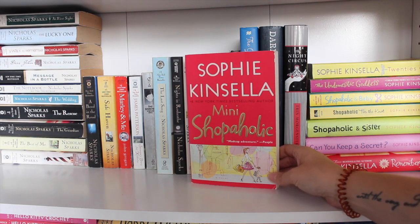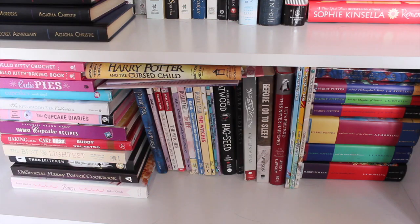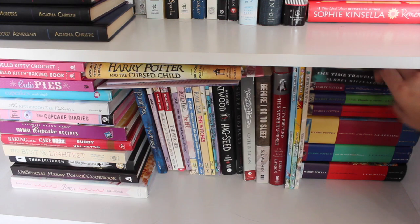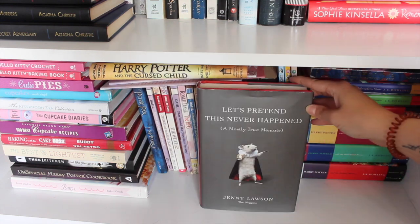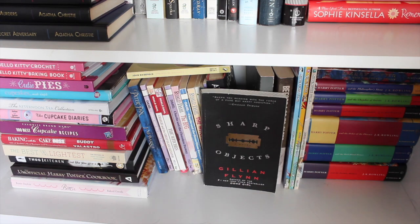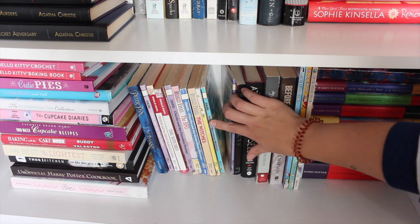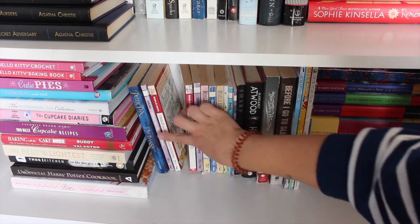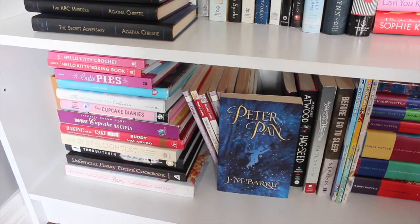Sophie Kinsella titles on the shelf: Shopaholic Takes Manhattan, Mini Shopaholic, Twenties Girl, The Undomestic Goddess, Shopaholic and Baby, Shopaholic Ties the Knot, Shopaholic and Sister, Can You Keep a Secret, and Remember Me. The very bottom shelf is super random. All of my Harry Potter books are on this side — I've read them all and love them. A Time Traveler's Wife by Audrey Niffenegger. Three Adventure Time graphic novels — read them all, love them all. Let's Pretend This Never Happened by Jenny Lawson. Before I Go to Sleep by S.J. Watson — read it, love this book. How to Be a Woman by Caitlin Moran. The Handmaid's Tale by Margaret Atwood — read it, just liked it. All of my Roald Dahl books: The Magic Finger, George's Marvellous Medicine, The Twits, The Witches, Charlie and the Great Glass Elevator, The BFG, Charlie and the Chocolate Factory, James and the Giant Peach. Peter Pan by J.M. Barrie. And finally all my cooking books.